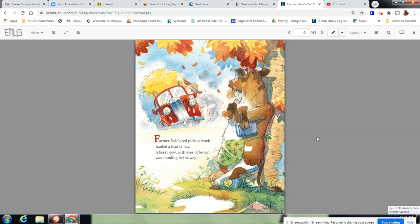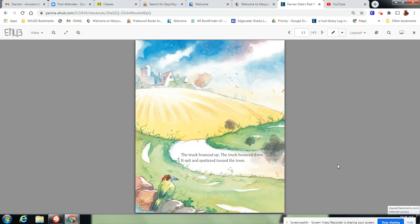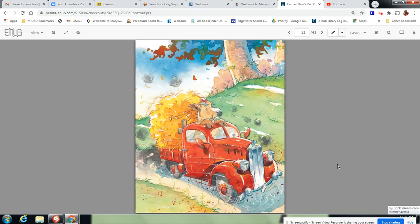A bossy cow with eyes of brown was standing in the way. How about a ride? asked Bossy Cow. Hop in, said Farmerdale. Move over, ordered Bossy Cow. There's no room for my tail. The truck bounced up, the truck bounced down. It spit and sputtered toward the town. That cow looks pretty heavy.